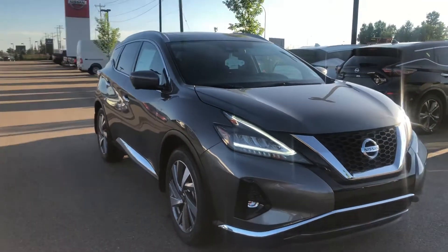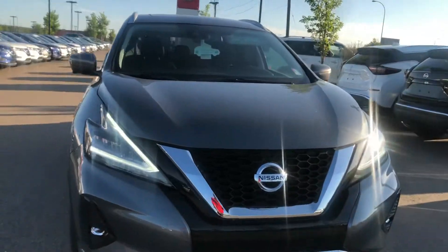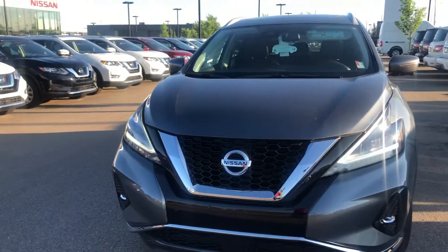Hello, Kathleen Sevilla here from Northside Nissan. I wanted to showcase the SL Murano here in the gun metallic color, which is gorgeous. With the SL, you're gonna have tons and tons of more features.